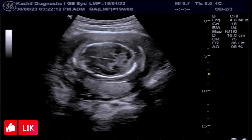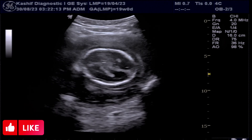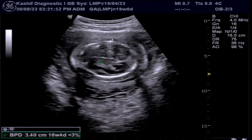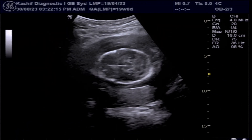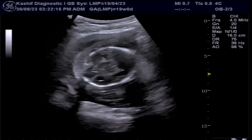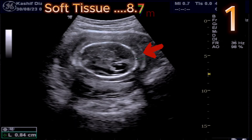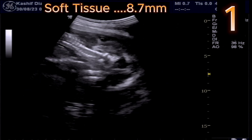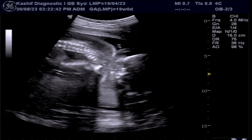First of all, we see the fetal skull. The brain is normal. This is 20 weeks pregnancy according to BPD. We can see soft tissue thickening around the skull — this is 8.7 mm. Normal is less than 3 mm.